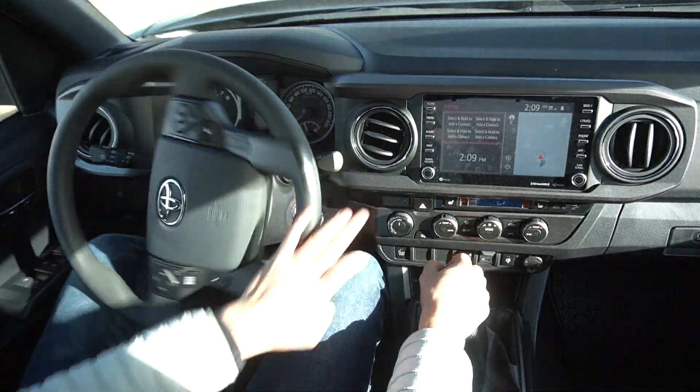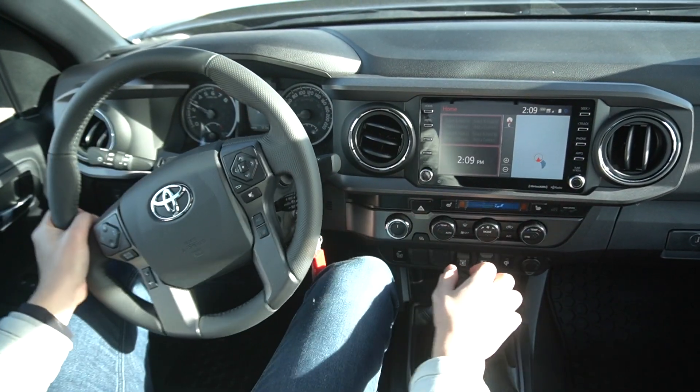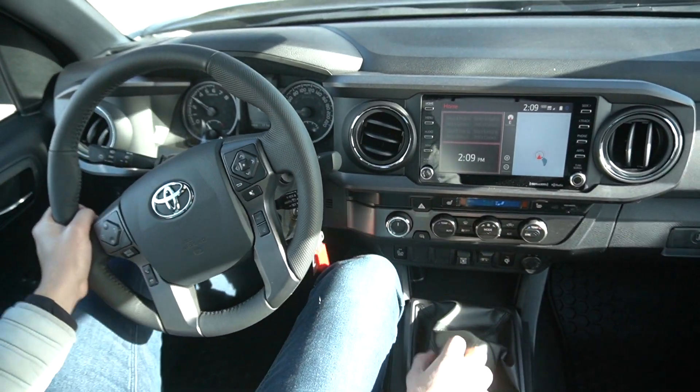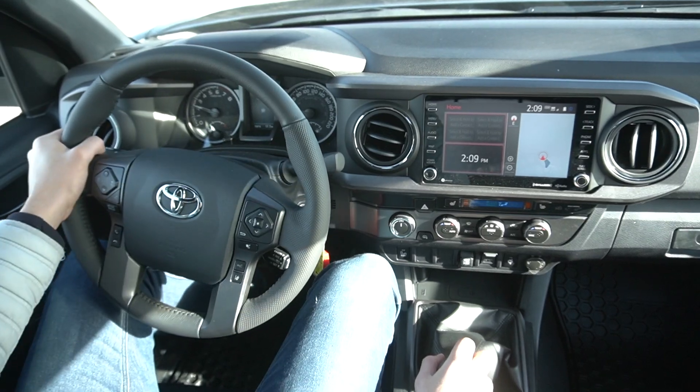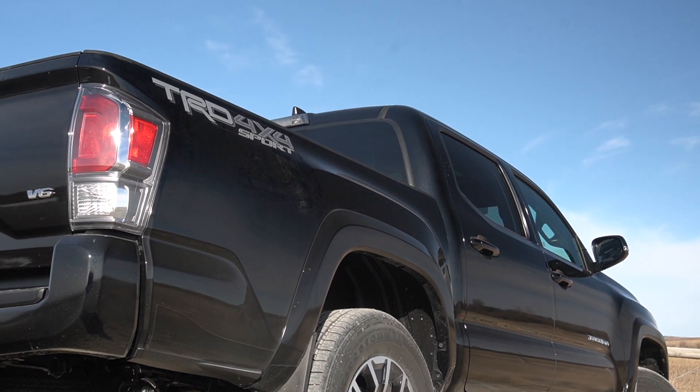Now let's go for a drive. The model that Cochrane Toyota has given me today is the TRD Sport Premium - this is the penultimate trim for the regular Tacoma models, talking outside of the TRD Pro. The one level above this is the Limited, and with that you'll get some other equipment like a keyless entry system and a push button start.